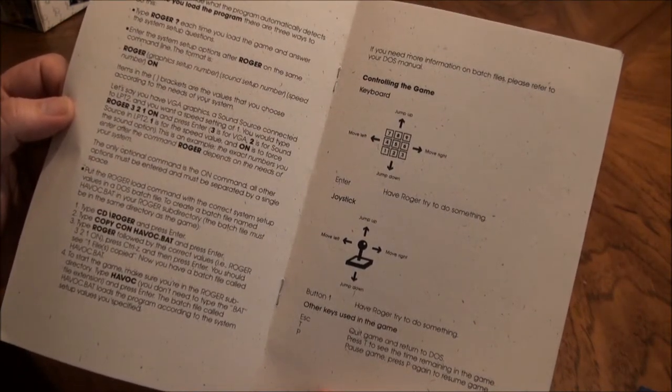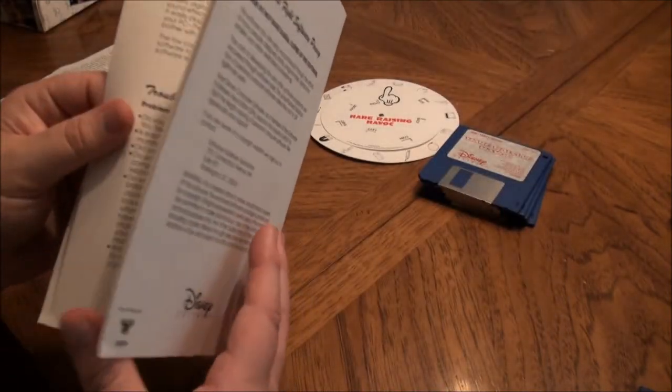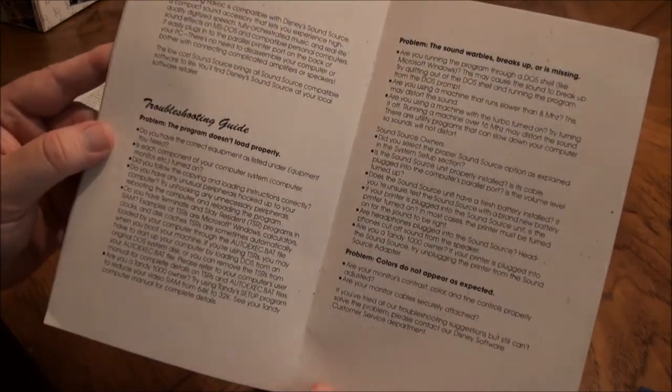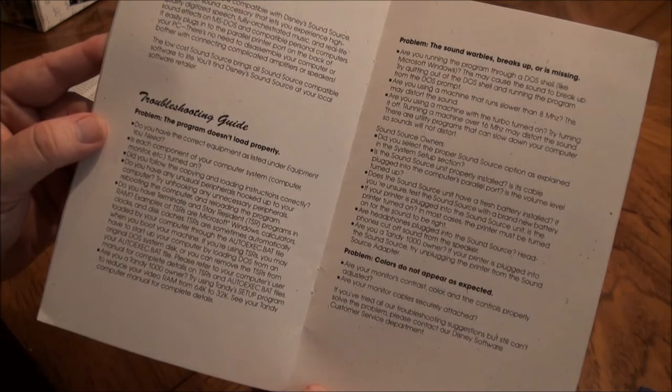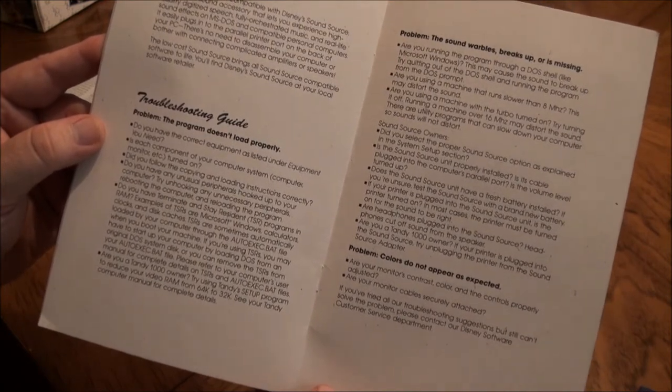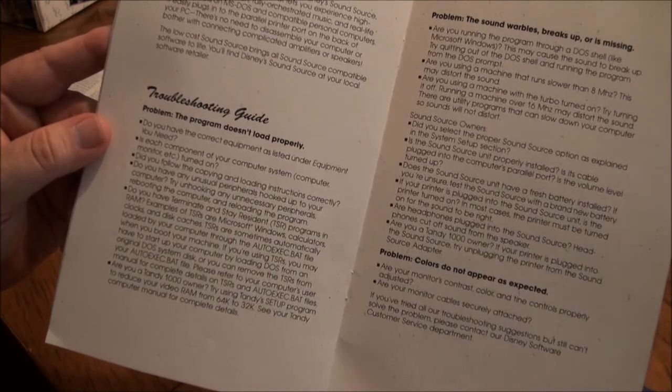I don't have a joystick — I was going to have to play it with the keyboard, which would have been fine. My goal in this was not really to play the game but to look at the sound source. Here's a troubleshooting guide that came with the sound source.